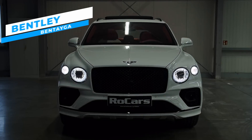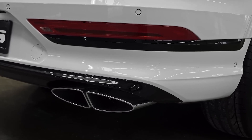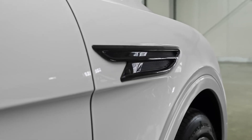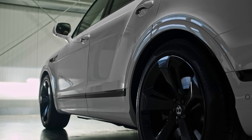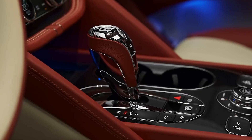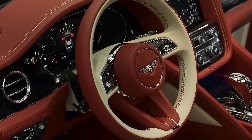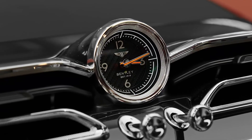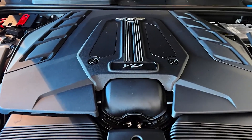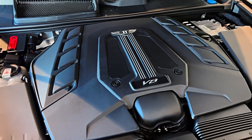The Bentley Bentayga is Bentley's first-ever luxury crossover SUV. Introduced in late 2015, it is recognized for its opulent design, meticulous craftsmanship and extraordinary performance. Even today, the Bentayga stands out as one of the most prestigious SUVs on the market. It features a plush, hand-crafted interior with top-quality leather upholstery and customizable finishes to suit individual preferences. With a front-engine, four-wheel drive layout, this car is highly suited to an off-road lifestyle where fixed sill steps allow passengers to enter and exit the SUV with even greater ease.